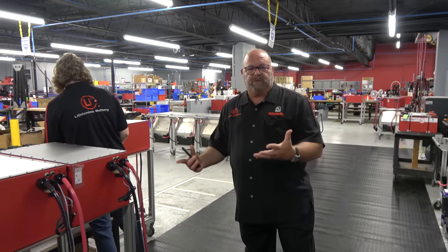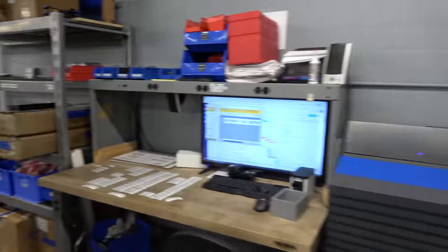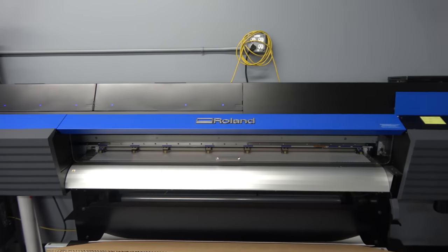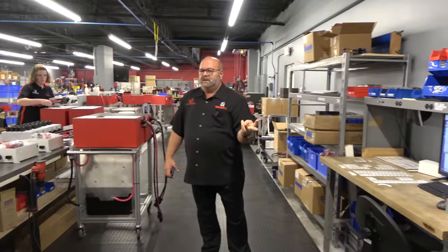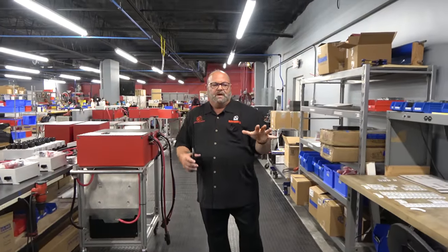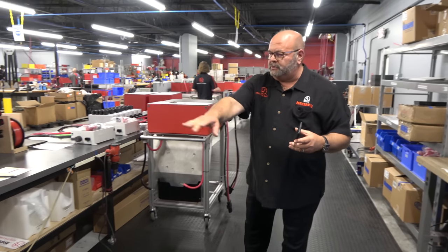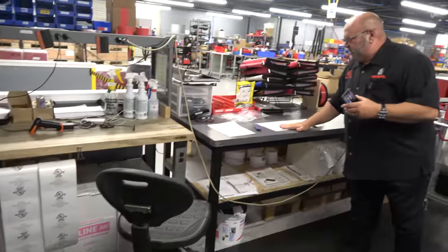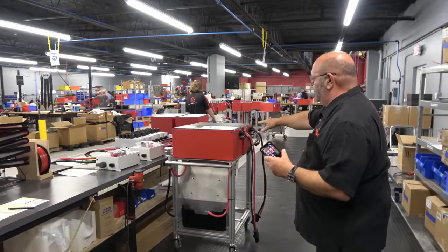This is our labeling, compliance, and final QC station. We have our own dye sublimation printer. Lithionics Battery makes over a hundred different batteries — our competitors make say three or four, but we have a hundred — so we have to do our own label printing in-house. You can see our UL labels here, a final QC checklist for everything, and final labeling.